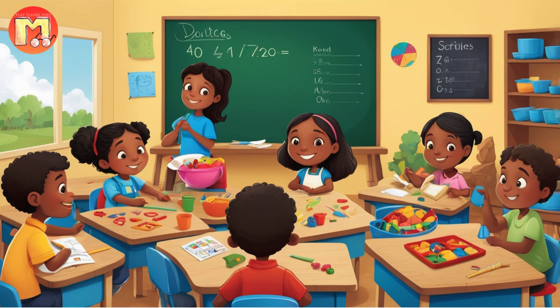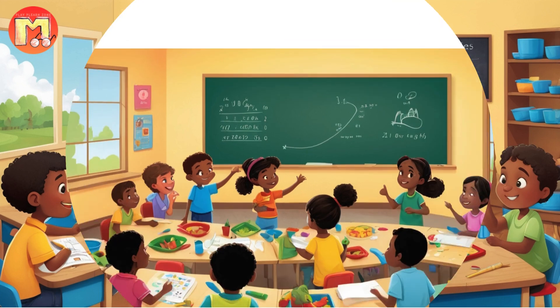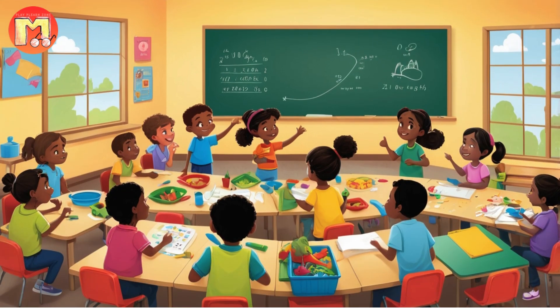Chirp, being the middle-sized chick, should get two parts, so Chirp should get two times two, which equals four seeds. Tweet, being the smallest, should get one part, so Tweet should get one times two, which equals two seeds. Bella carefully divided the seeds according to this ratio, placing six seeds in front of Peep, four seeds in front of Chirp, and two seeds in front of Tweet.